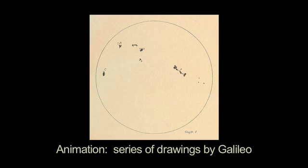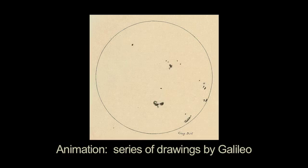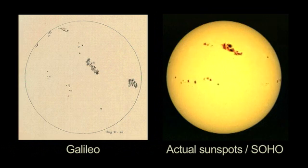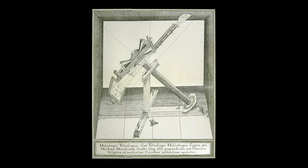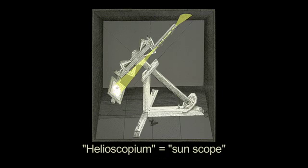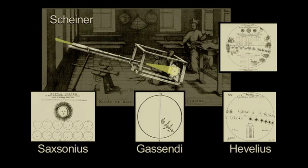Galileo's solar observations of 1612 were made at the same time of the day every day, and so the motion of the spots across the Sun can easily be seen. This motion allowed early astronomers to estimate the Sun's rotation period, which is about 27 days. The early astronomers soon projected the Sun's image through the telescope onto a piece of paper, or through a pinhole projector. This made it possible to study the Sun in detail without damaging their eyes. Many other astronomers in the 17th century, including Scheiner, Gassendi, and Hevelius, also recorded their solar observations.